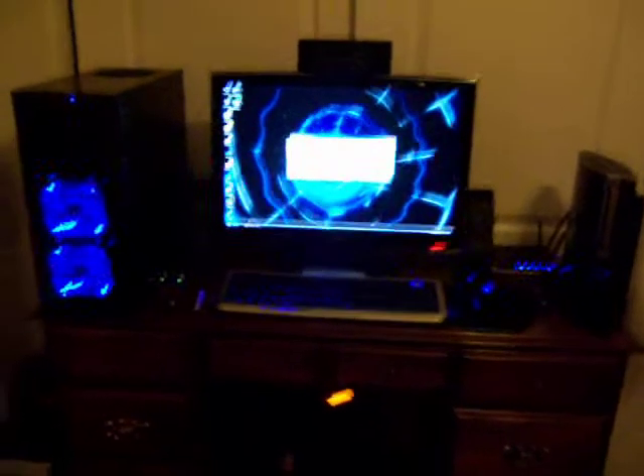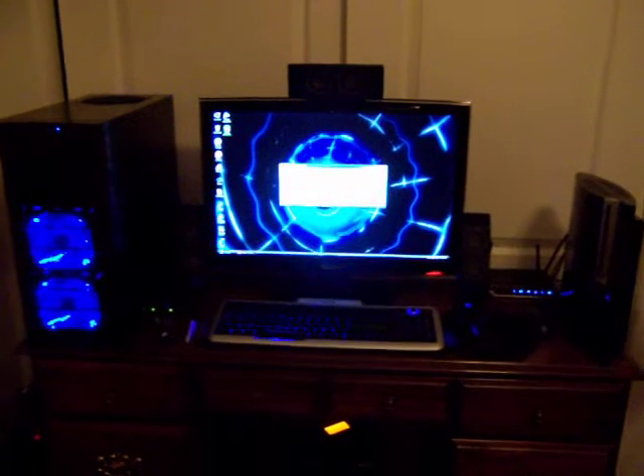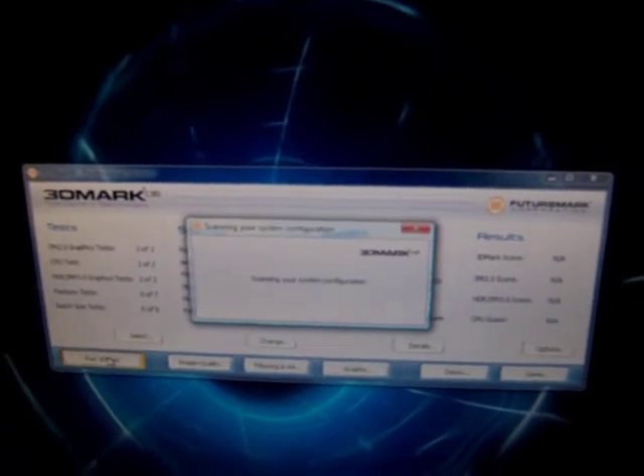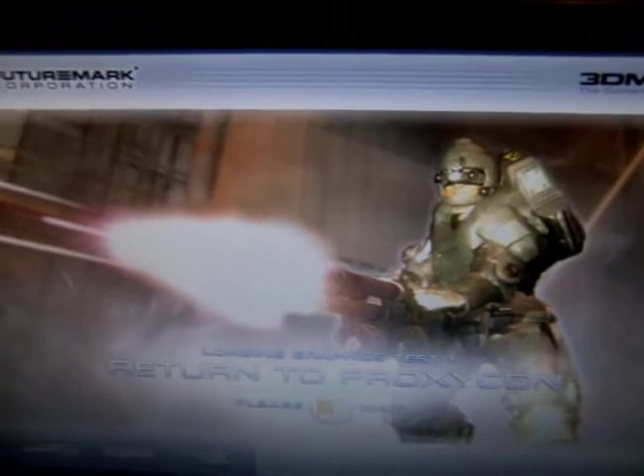I'm going to test out my new gaming PC, the ASUS 4770. I'm going to run 3DMark 06 at all defaults with the single ASUS 4770 and see what kind of scores we get. In case you don't have 3DMark Vantage and just have 3DMark 06, you can get an idea of what kind of performance you can get with this card.